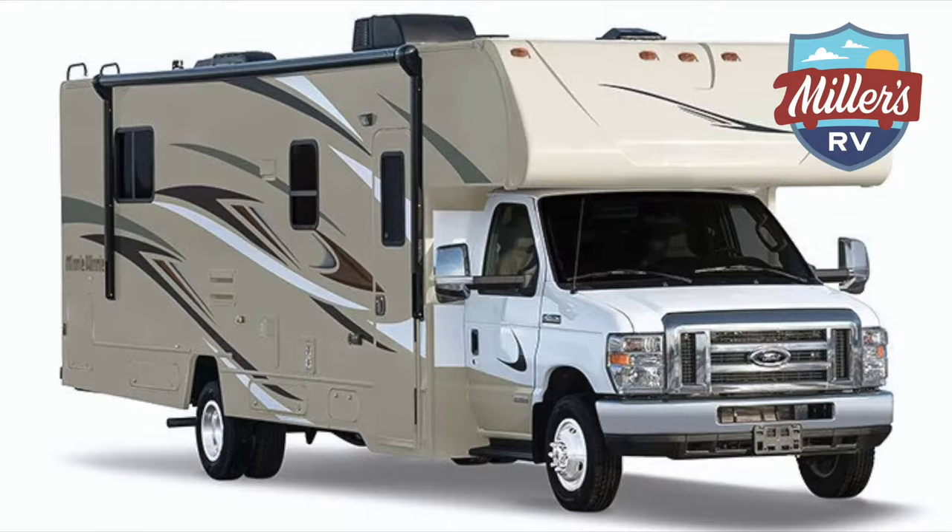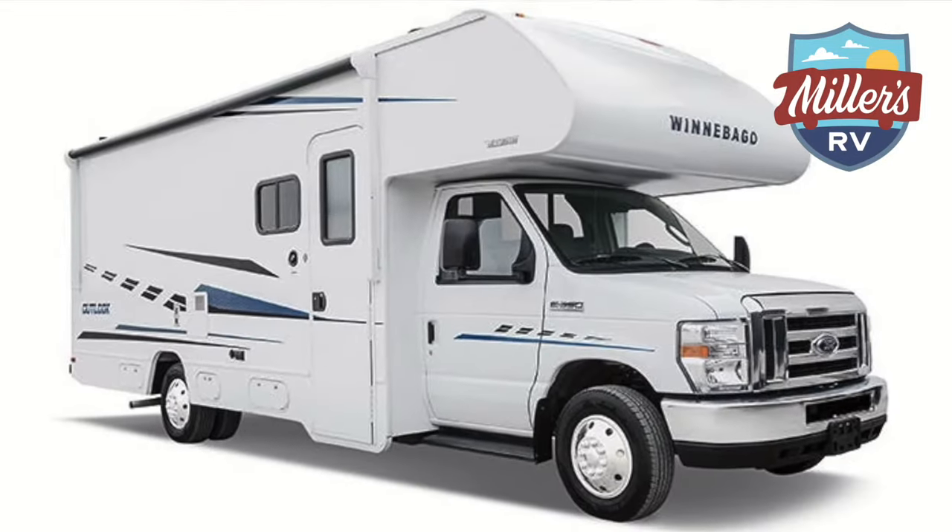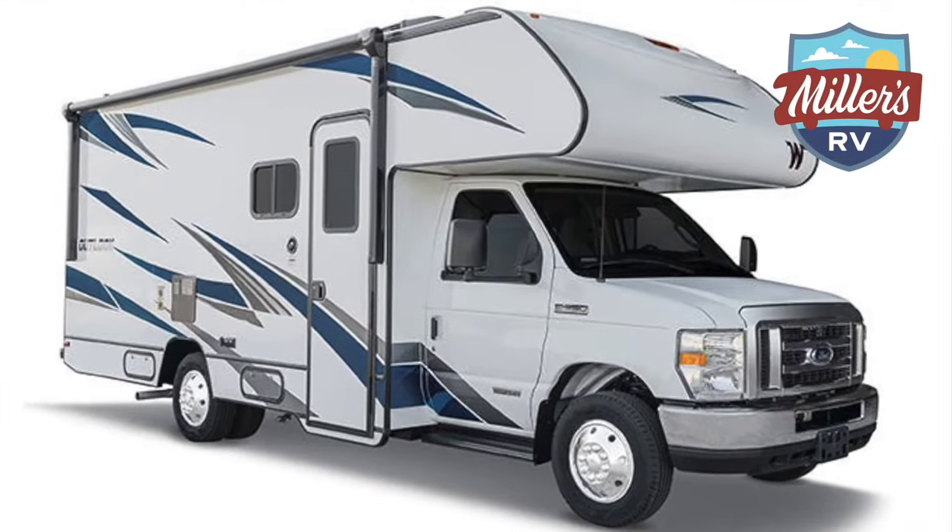The question we get a lot is: what units do you rent? At Miller's RV, we rent a Class B, multiple Class C's, and a Class A motorhome. They each have different features that might work better for your needs, so what we're going to do today is look at each of those different types of units and see which one best fits you.